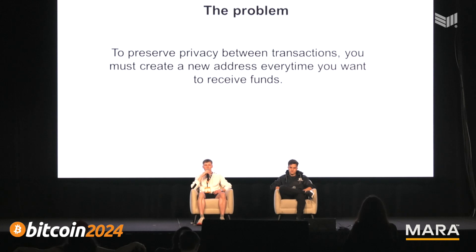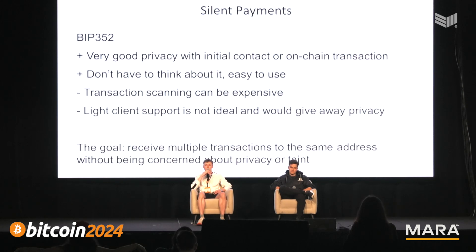The solution is having an address that allows you to receive funds in a much more private way. That is what Silent Payments is. Silent Payments is BIP 352 and provides very good privacy without requiring initial contact or an on-chain transaction. You don't have to think about it — it's very easy to use. The transaction scanning, however, can be expensive, and we'll talk about that a little bit more later.